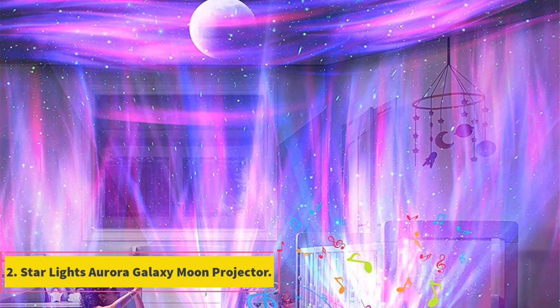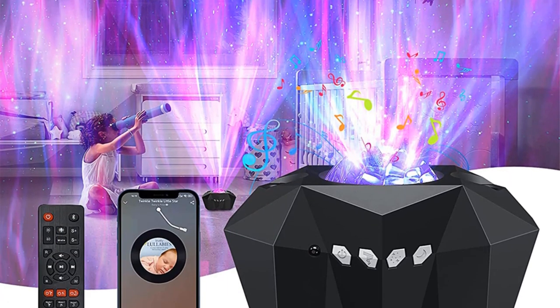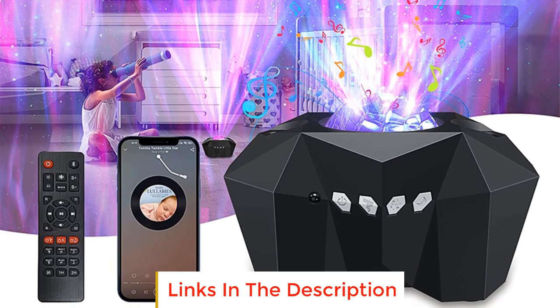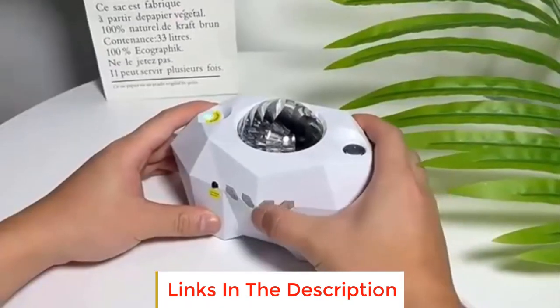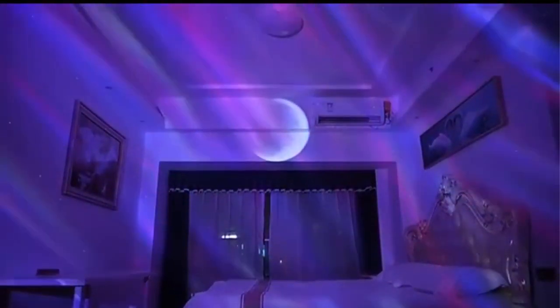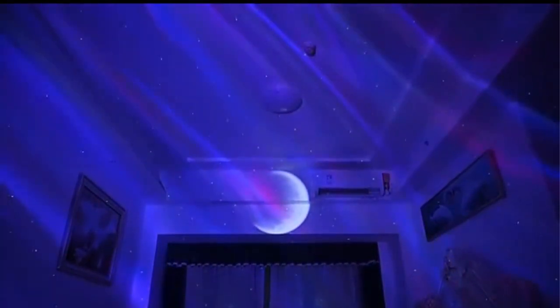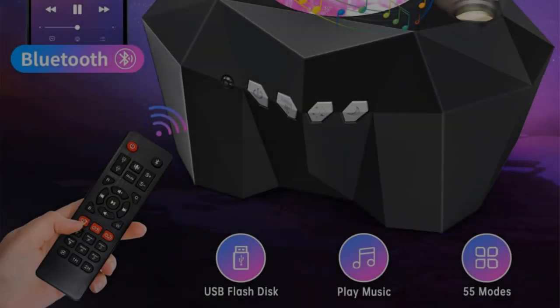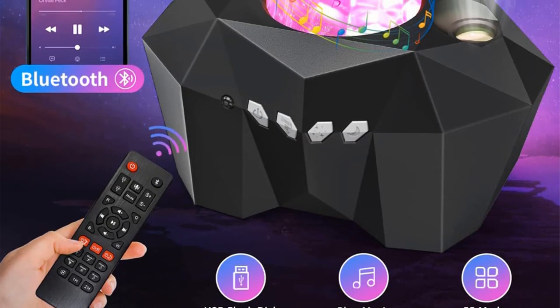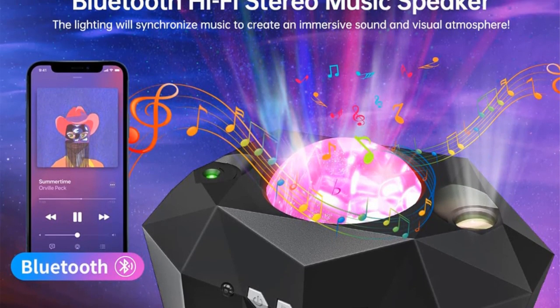Number 2: Starlight's Aurora Galaxy Moon Projector. The Starlight's Aurora Galaxy Moon Projector is an innovative and versatile home decor item that brings the mesmerizing beauty of the night sky indoors. Designed to create a captivating ambience, this projector utilizes advanced technology to display realistic aurora borealis, galaxy patterns, and a stunning moon projection on your walls and ceilings. The projector comes with a remote control, allowing users to easily customize the lighting effects, adjust the color combinations, and control the brightness levels according to their preferences.